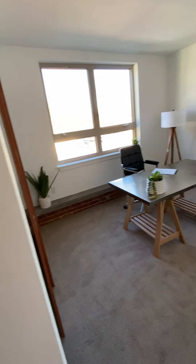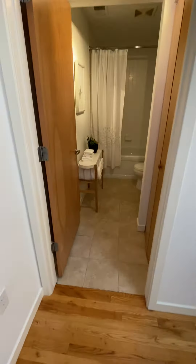Windows are newer. Floors are in great shape. The tile is a little dated in here but not bad. Let's go upstairs.